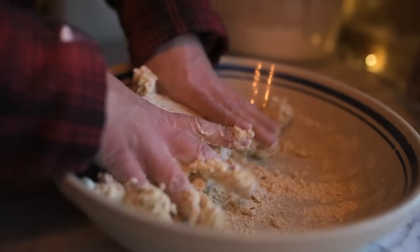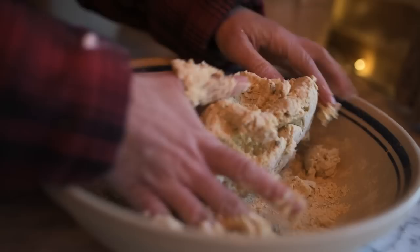You can also view different workshops that we offer, such as einkorn and semolina pasta workshops and more.